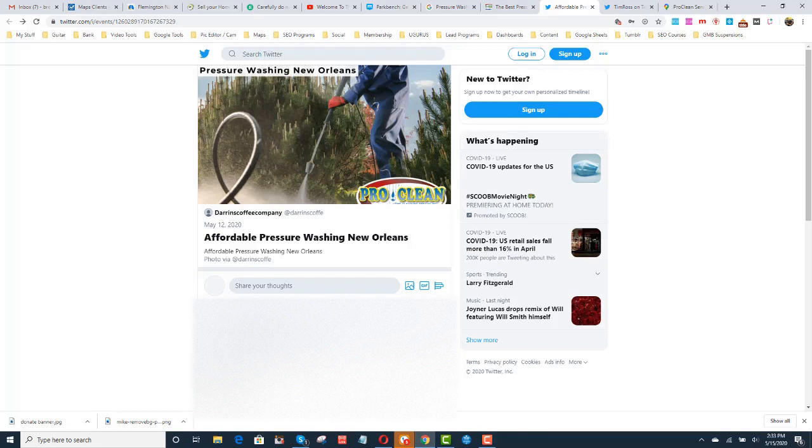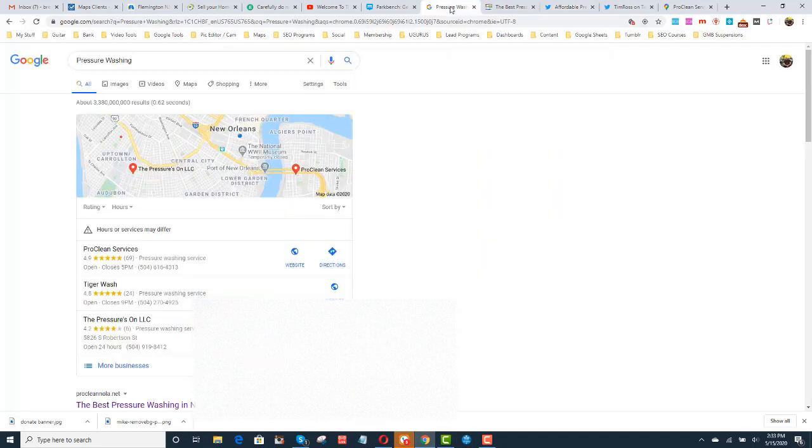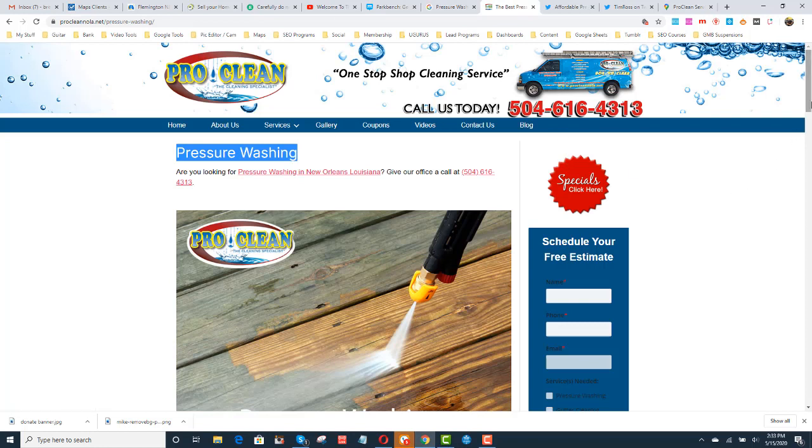That's the first thing that you should do. The second thing that you want to do is work on your on-page optimization. Look at what I did here — I created a page called 'pressure washing'. The first keyword here is 'pressure washing'. I created a link called 'pressure washing in New Orleans, Louisiana'. This page links back — this link links to this page. So when you click it, you just stay right here.